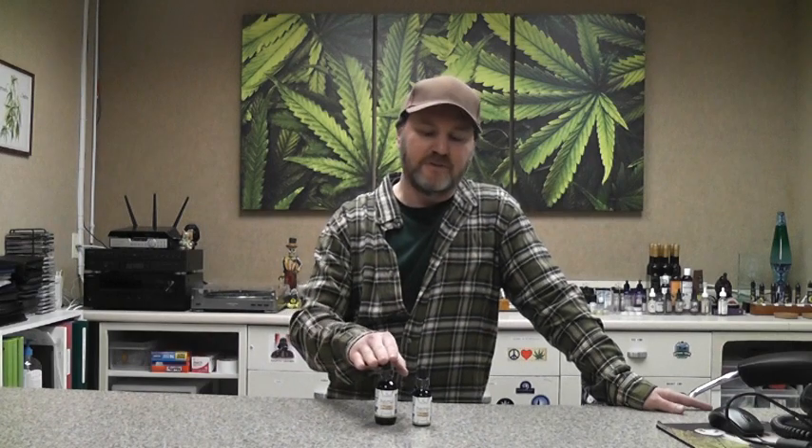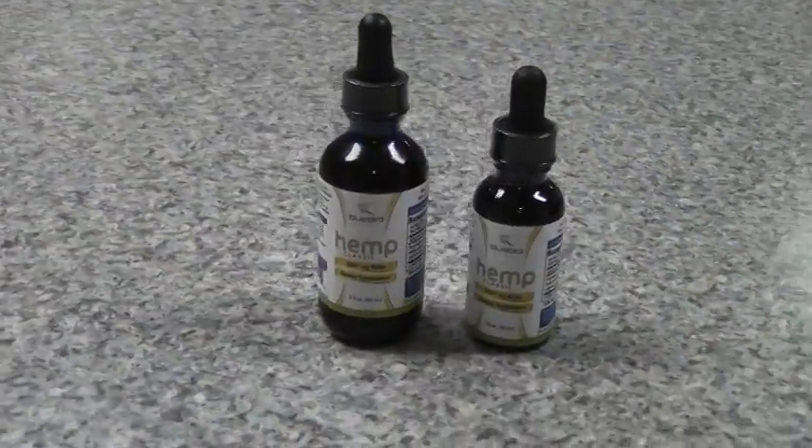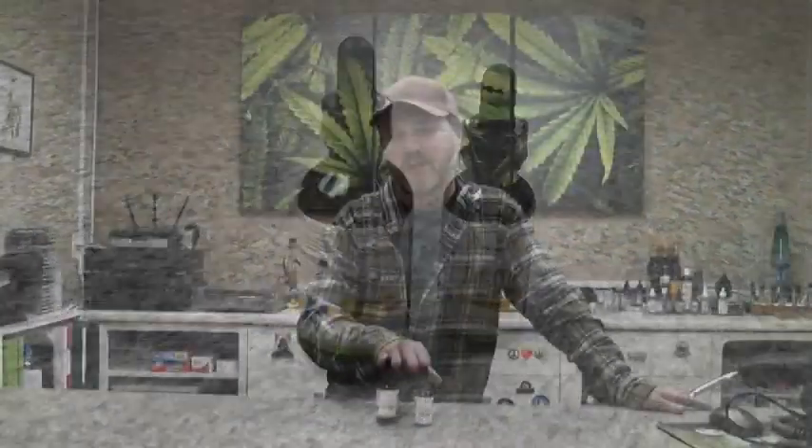The Bluebird Botanicals Hemp Classic Tincture is one of the best that we've found and one of the most popular we sell here at Hemp Headquarters. It comes in two different sizes but both products are the same strength. This is a 30 milliliter bottle that is 250 milligrams of CBD, and this is a 60 milliliter bottle that is 500 milligrams of CBD — just a larger volume but the same strength.